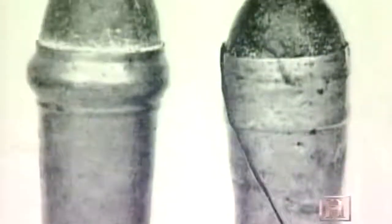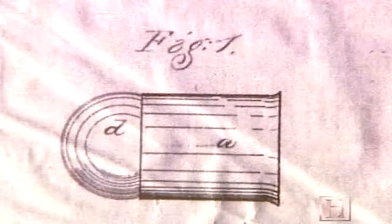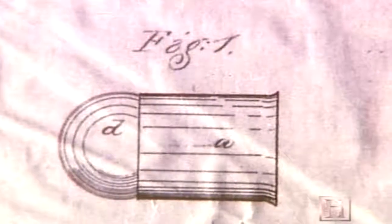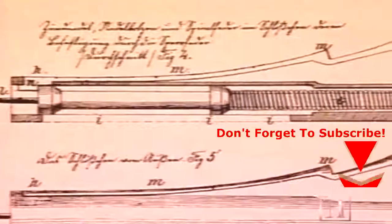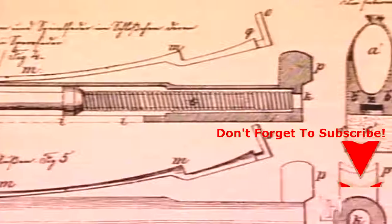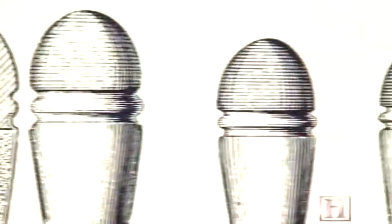Early cartridges had been unstable, susceptible to moisture, and often malfunctioned. Finally, a copper case was developed to house the fulminate and powder, and a bullet was seated on top. By 1861, the self-contained cartridge had been a working reality for several years. Breech-loading firearms had been developed in the years prior to the Civil War, and with the development of the metallic self-contained cartridge, offered the soldier an opportunity to load the firearm with much greater rapidity. By late 1861, with the war in full swing, the race was on to develop a repeating rifle utilizing this new technology.